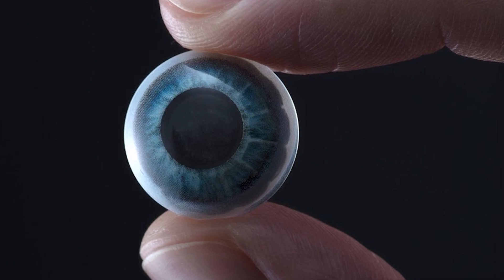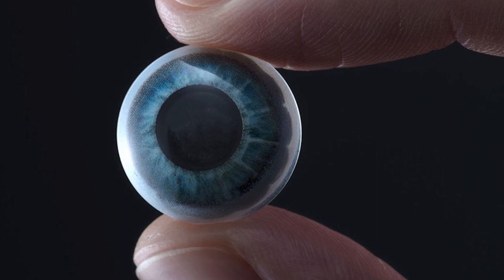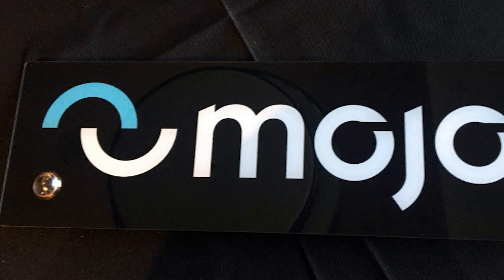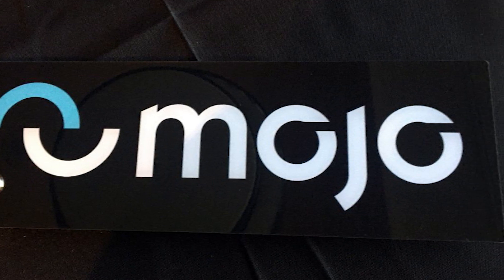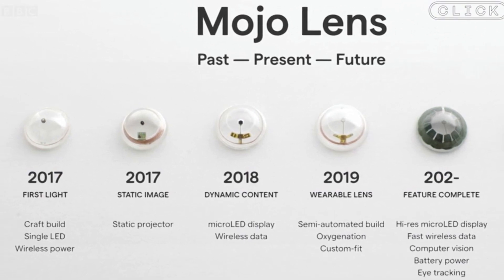A startup has built what it claims is the world's first true smart contact lens with an embedded display that would bring augmented reality experiences closer to your eyeball than ever before. The company is called Mojo Vision, and its Mojo Lens is the culmination of over a decade of research, development, and patent filings. It's racked up over a hundred patents to date.